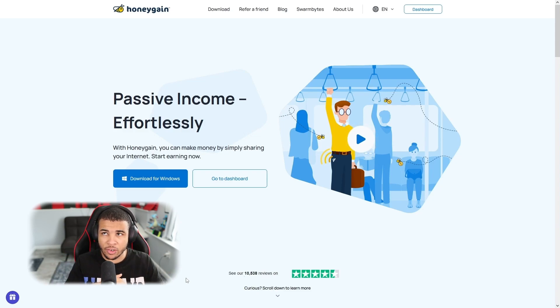Hey guys, Shiftry here. Welcome back to another video. Today I'm going to be going over how you can make money with Honeygain and some quick and easy earning tips that can boost your potential from simply $2 a month all the way up to $200 per month. Consider subscribing and liking the video — I cover everything finance, making money online, and getting things for free.